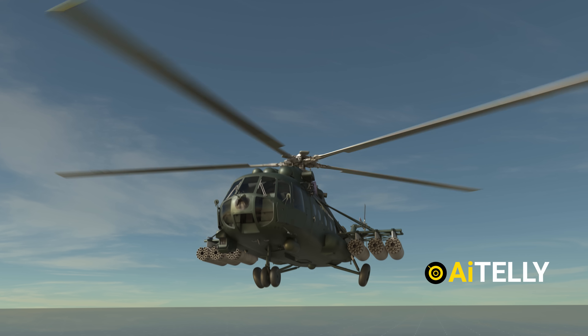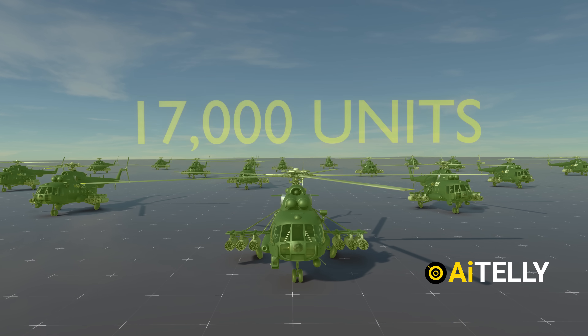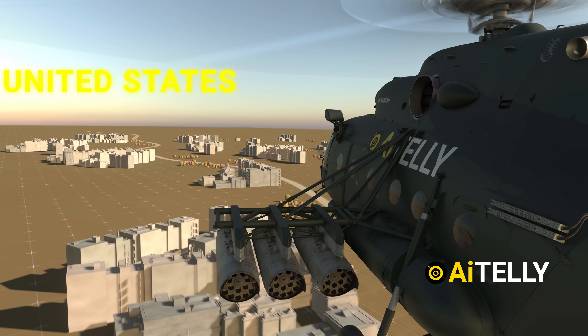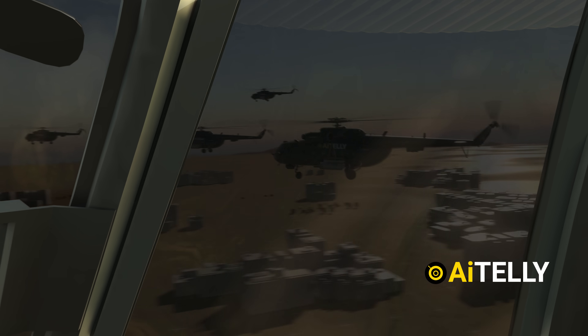The Mi-8 is the world's most produced helicopter, with over 17,000 units used by over 50 countries including Ukraine, India, and interestingly the United States, whose Mi-8 helicopters were extensively used by the CIA and U.S. Special Forces in Afghanistan.